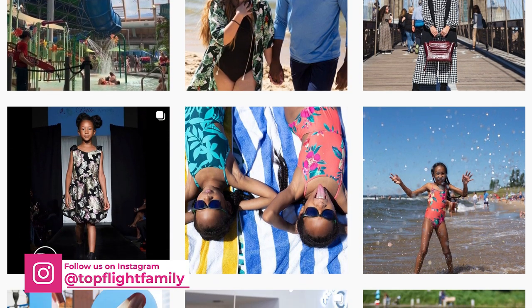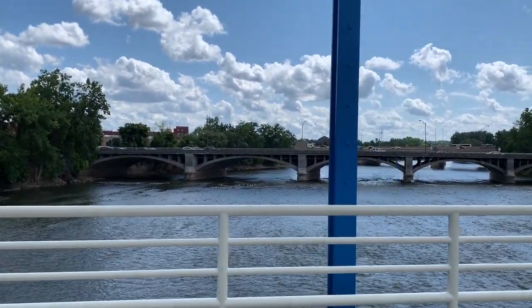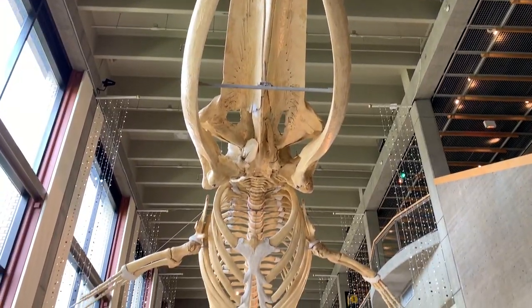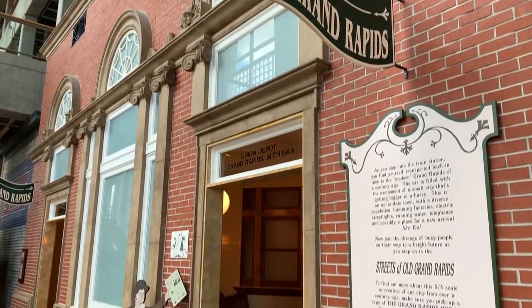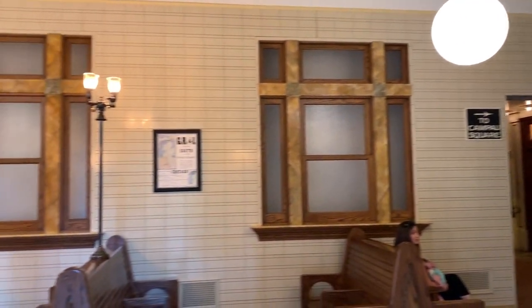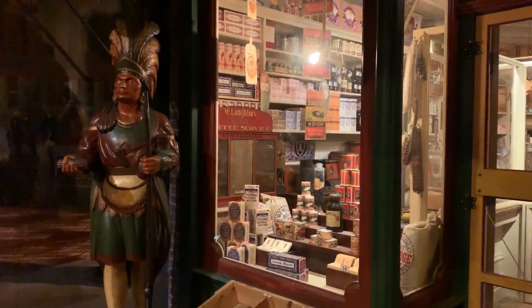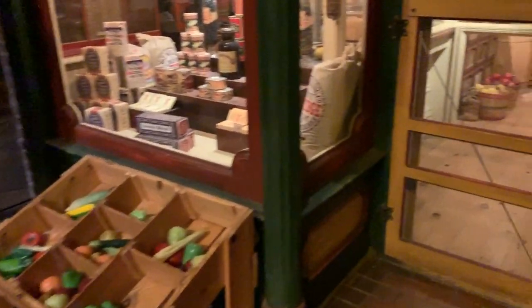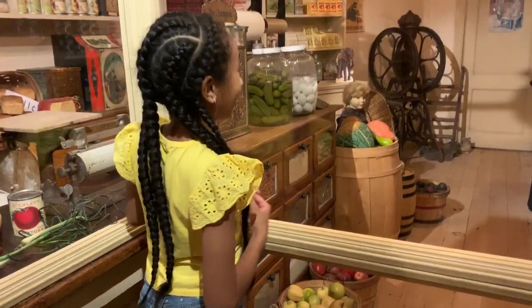Also be sure to follow us on Instagram at Top Flight Family. Number one: visit the Grand Rapids Public Museum. We were fortunate enough to stay at the JW Marriott, which is literally right across the bridge from the public museum. One of our favorite exhibits was the Streets of Old Grand Rapids, which basically recreates the whole downtown area of the city as it might have looked in the 1890s. It's super detailed — for example, they have grocery stores that stock real merchandise like antique cans and packets of flour from that era.